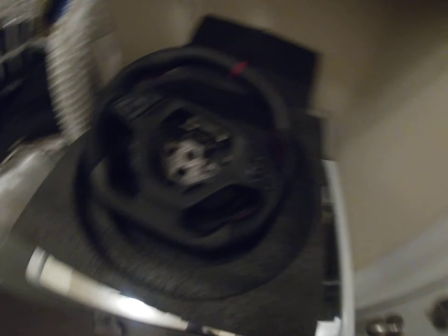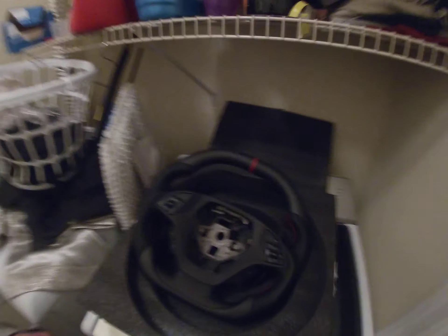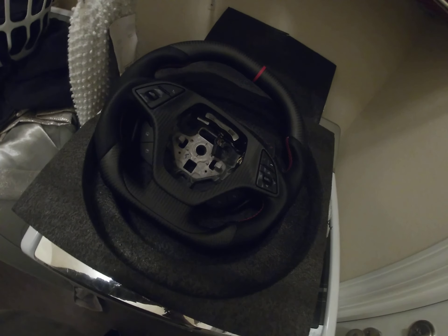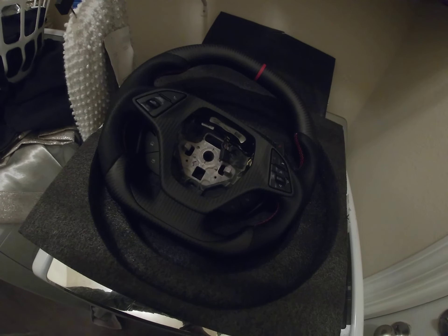Alright guys, there you have it — carbon-tastic new steering wheel for the Z06. Thanks for watching guys, more to come. Bye-bye.